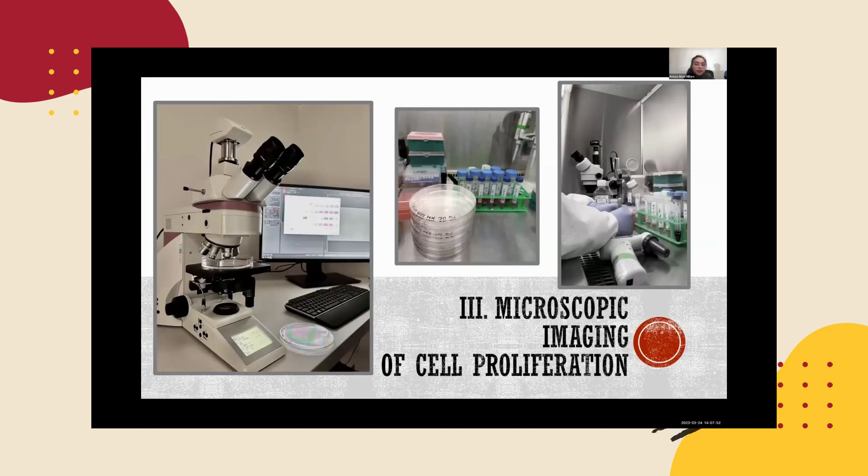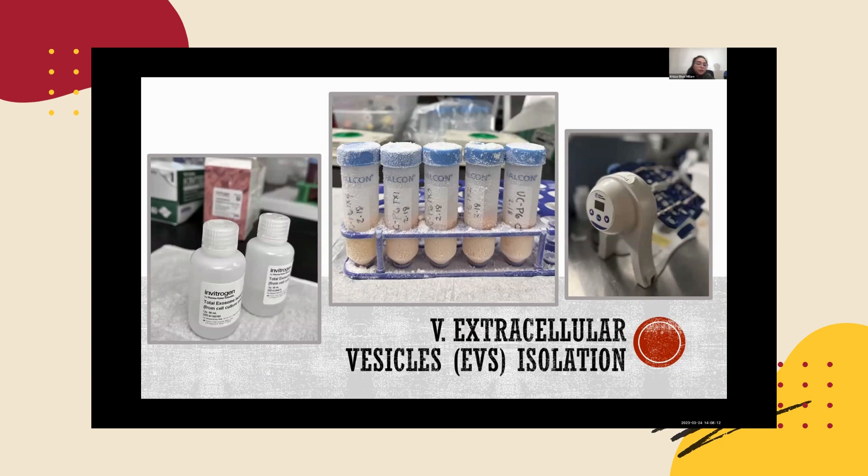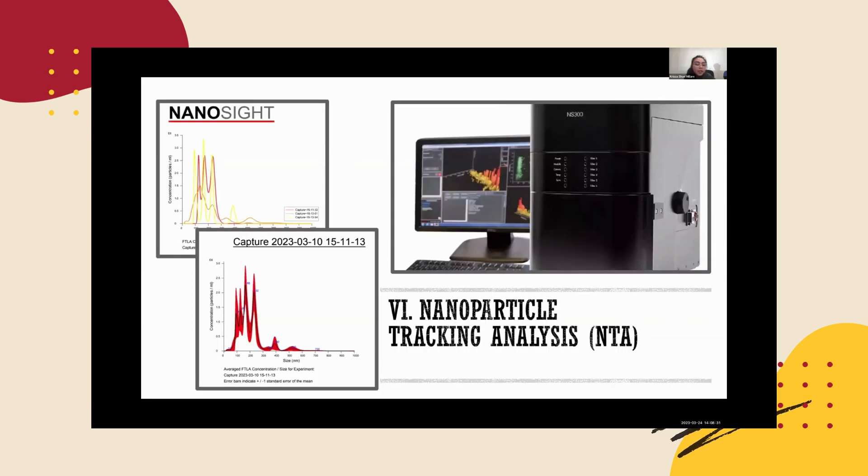For the third method, I took images of my plates using a Leica fluorescent microscope to document how each MSC proliferated following PFAS stimulation. For the fourth method, I counted the number of live and dead MSCs for each plate using a trypan blue stain and countess machine. For the fifth method, I isolated EVs from serum-free culture media collected from five MSC plates using an exosome isolation kit, and also used three different centrifuges to precipitate the EVs — bringing them down to the bottom. Finally, for the sixth method, I used a nanoparticle tracking analysis instrument to quantify the concentration and size of the EVs.